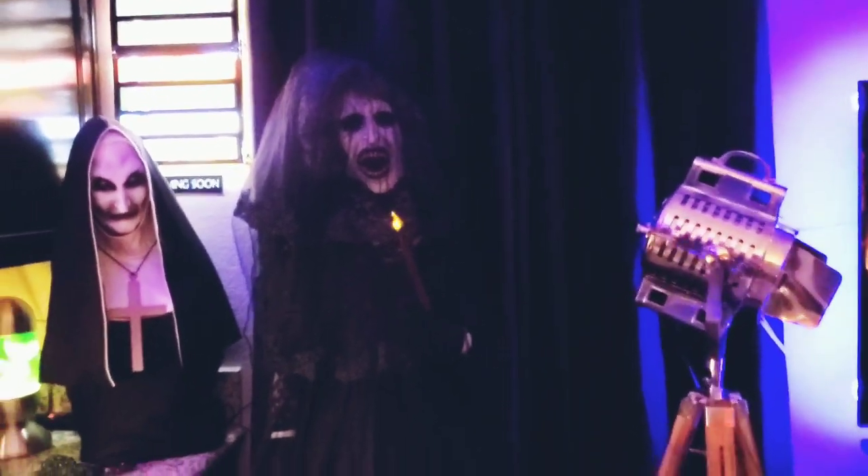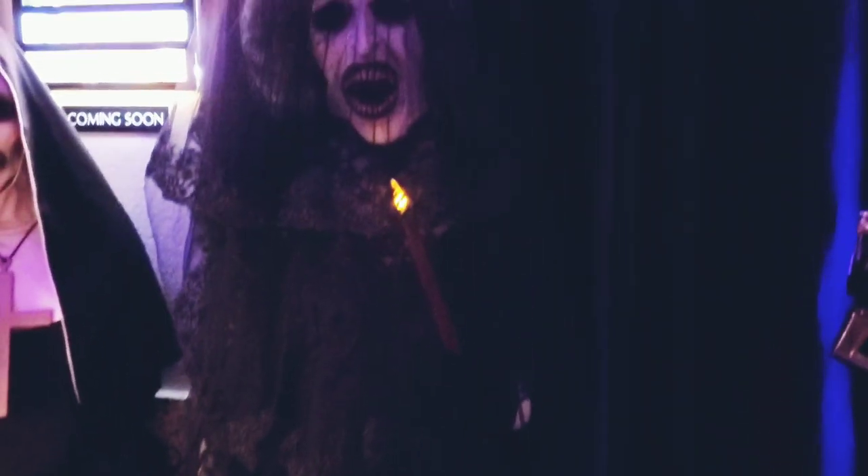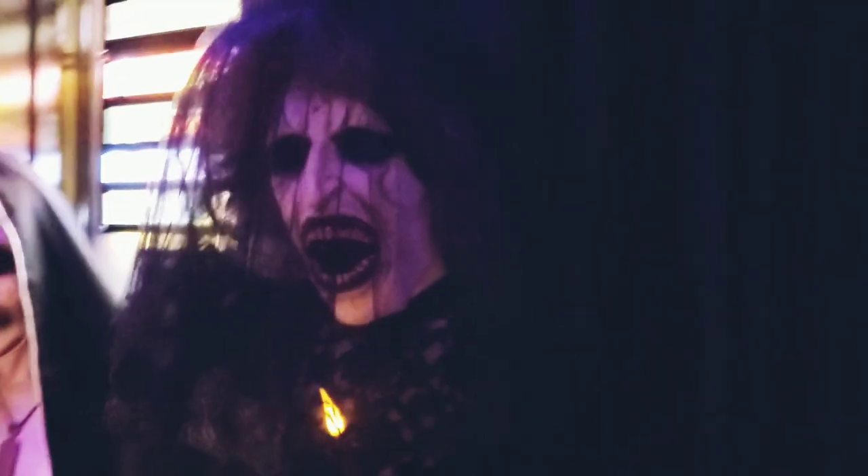Ended up making this Bride in Black from Part 1 of Insidious. I found this vintage black wedding dress on OfferUp. Ended up using a cathedral wedding veil — it trails on the floor. Love the way she came out, guys. She looks so creepy.